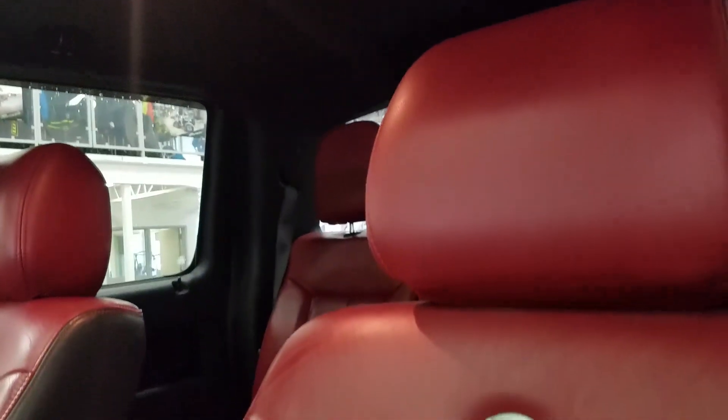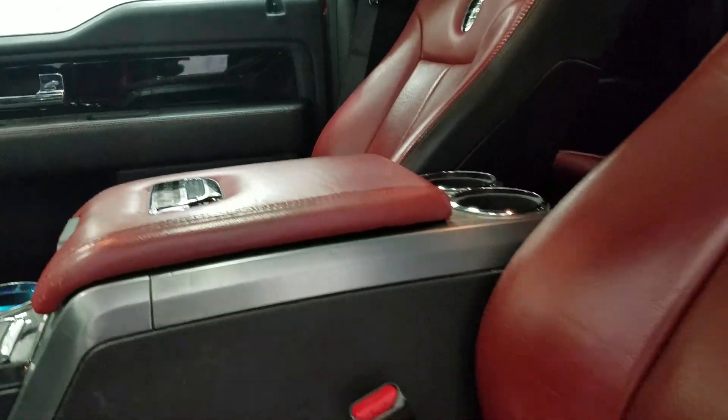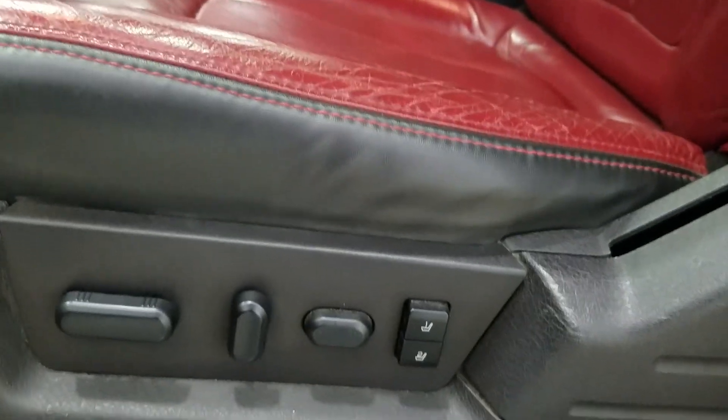The interior features Limited special-edition seating with red leather. Both the driver and passenger can enjoy a fully adjustable seat with lumbar support, and the driver gets two additional memory seating options.